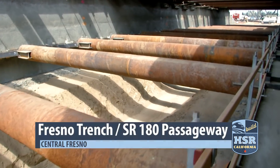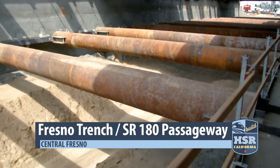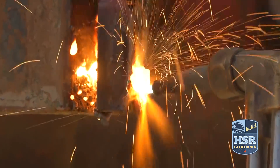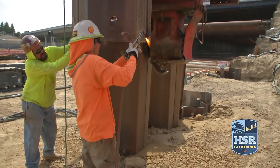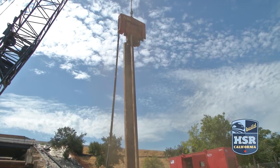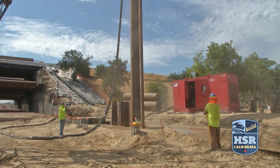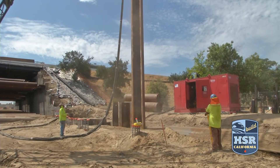Along State Route 180, work focuses on going underneath it. Excavation and preparation mark the work at the Fresno Trench, where crews still have about 20 feet to go before construction of the concrete box can begin below the highway.